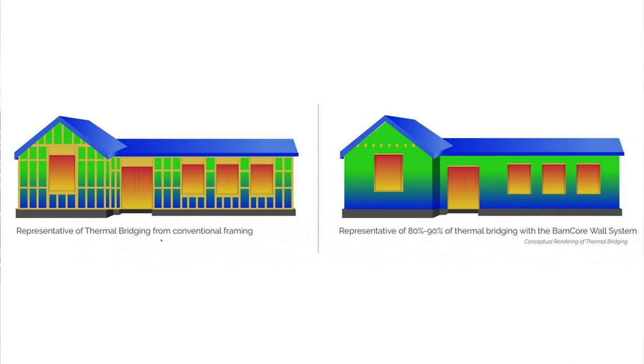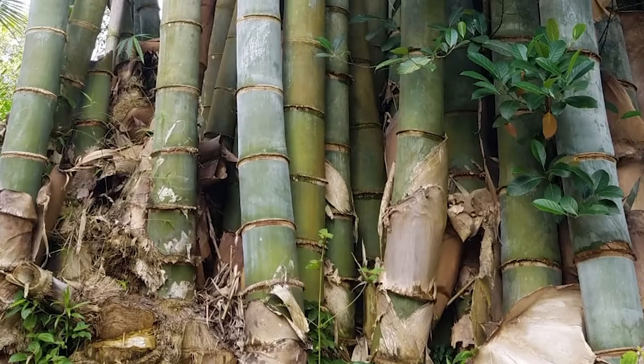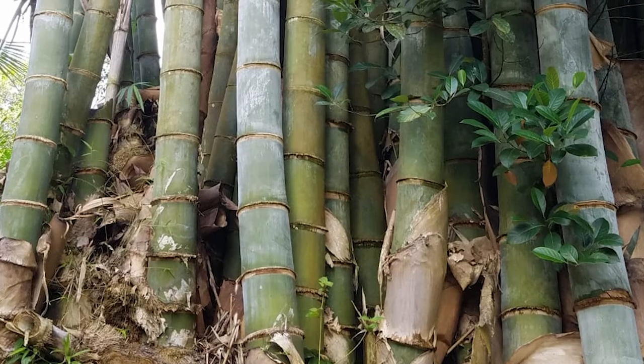Our bamboo-based studless wall is stronger, greener, thermally superior, healthier, safer, quieter, and more quickly installed than any other conventional framing solution available today.